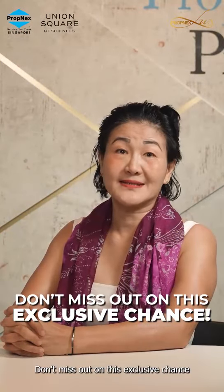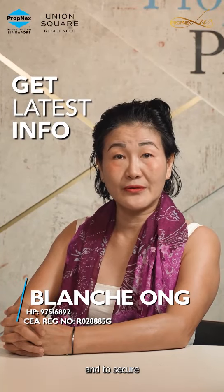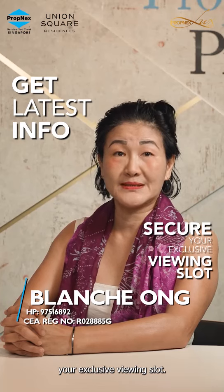Don't miss out on this exclusive chance to be a part of Union Square Residences. Text 'Union Square' to me now for the latest information and to secure your exclusive viewing slot.